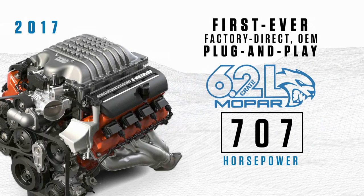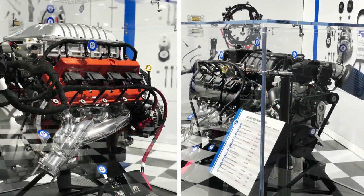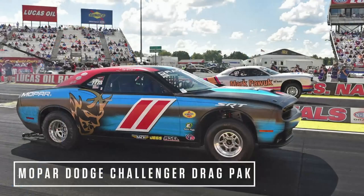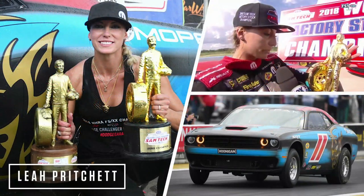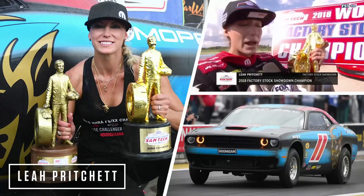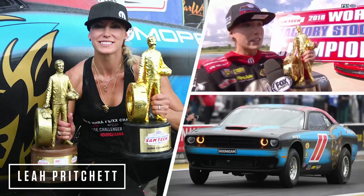Never before had anybody factory direct OEM a 707-horsepower plug-and-play solution, but we did. The crate Hemis and the Hell Crate are here on the show floor today. And if you want more proof of what Mopar brings to serious credentials, our Gen 3 Hemi aluminum race block is also on display today. In September, it helped our Mopar Dodge Challenger drag pack to the winner's circle at the National Muscle Car Association World Street Finals, securing our first championship for the factory supercars. Earlier this month, drag racer Leah Pritchard also drove the Mopar Dodge Challenger drag pack to her third consecutive win and clinched the NHRA Factory Stock Showdown Championship — and that car is sitting right over there.